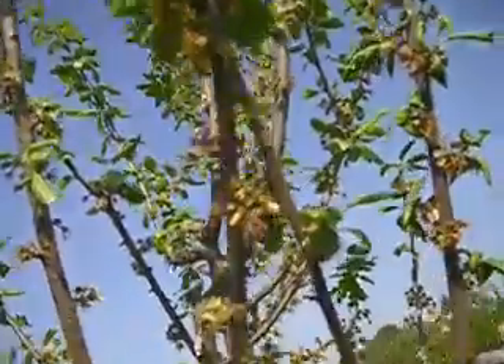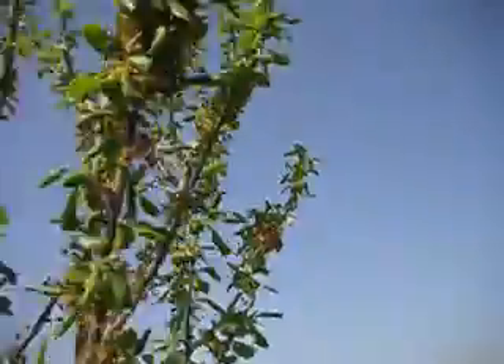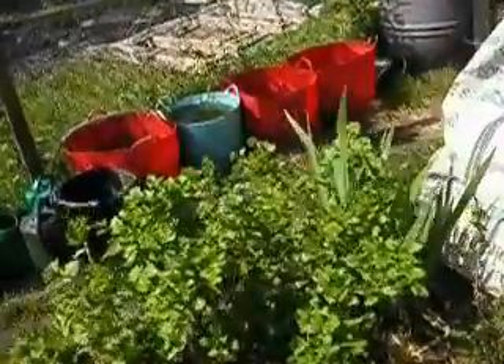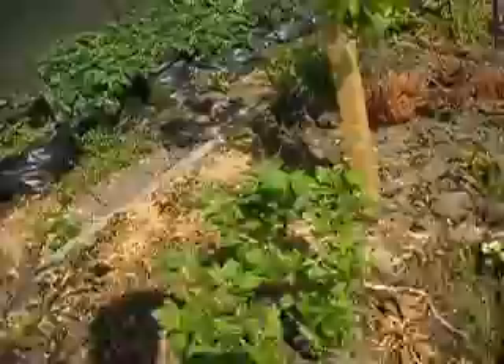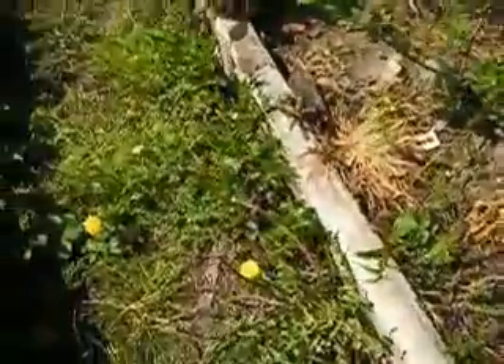Now that the blossom's gone, I had trouble last year with plum moth, which climbs the tree and lays its eggs in the little plums. As you can see we've got tiny little plums coming along, so I've sprayed it with Bug Clear. The gooseberries and the blackcurrants are starting to come into flower, as are the dandelions.